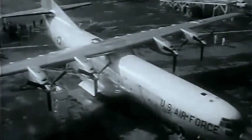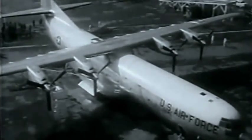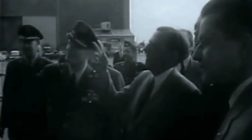The first of the giant C-133A turboprop cargo planes completed for the Air Force rolls out for functional tests. Two loading doors provide access to the 90-foot long cabin floor, which is at truck bed height. Payload capacity is twice that of a C-124.